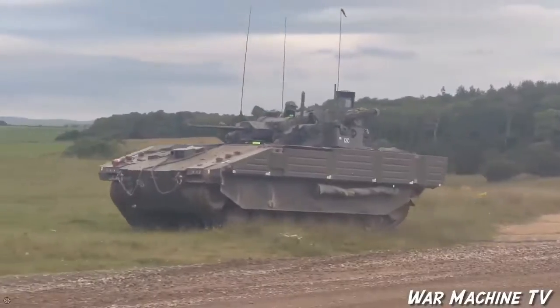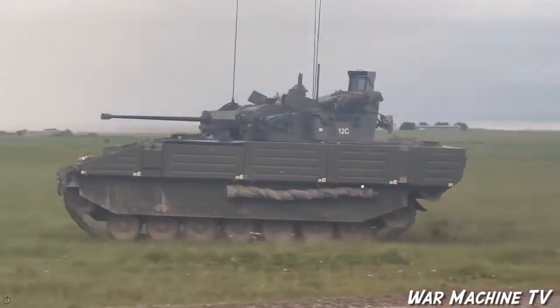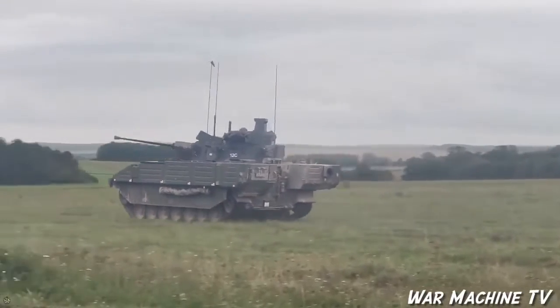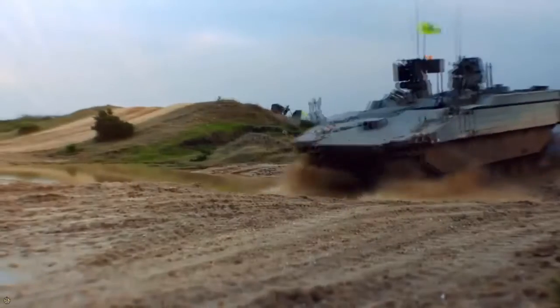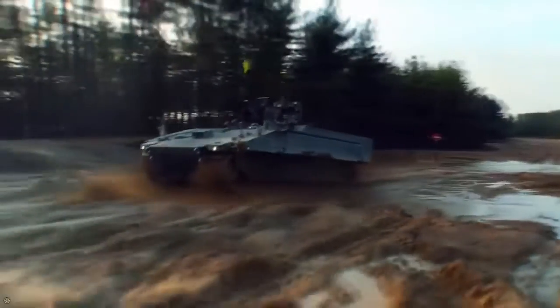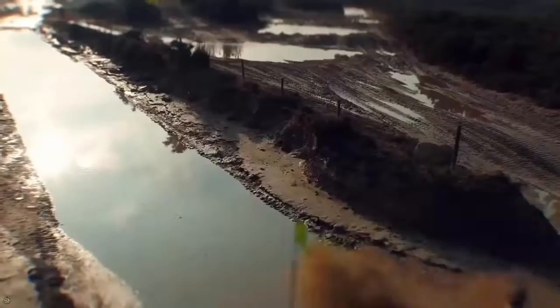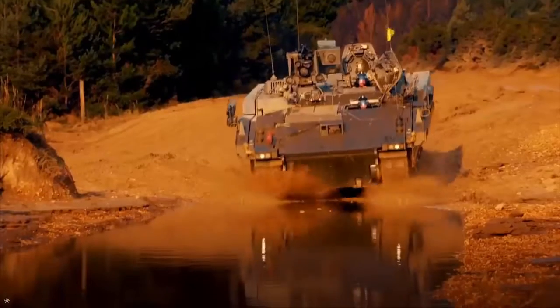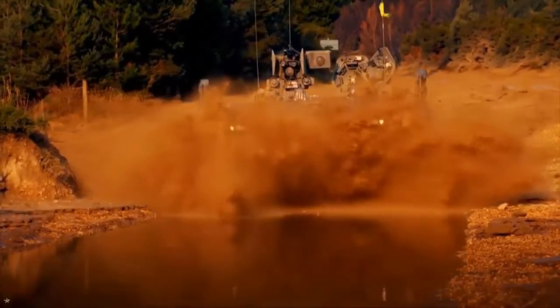Featuring six distinct variants based on a common platform, the Ajax family is designed to enhance the British Army's operational effectiveness. These vehicles offer improved lethality, survivability, reliability, and mobility, and are equipped with sophisticated sensors enabling all-weather, round-the-clock operations.